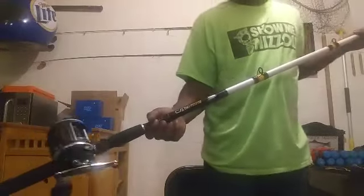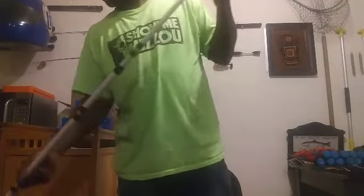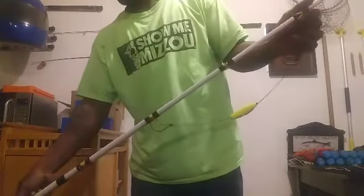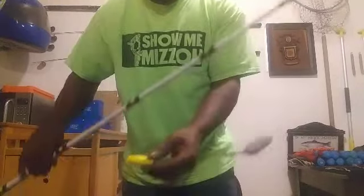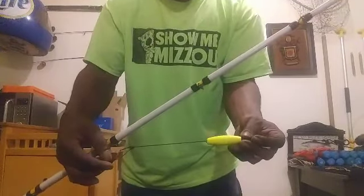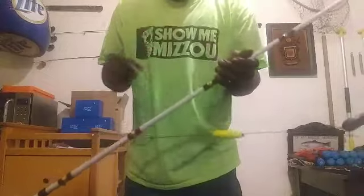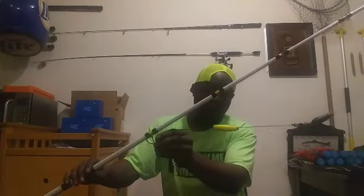The third rod and reel combination is a bait caster — I'm still learning how to use one — with what everybody calls the Santee Cooper rig. It's basically a slip sinker rig, also known as a Carolina rig, but with a peg float placed on the leader between the swivel and the hook. I'm using a Grip-N-Lift eight-ounce hook with a peg float attached. In the next video I'll show you the top three most used catfish rigs in more depth.